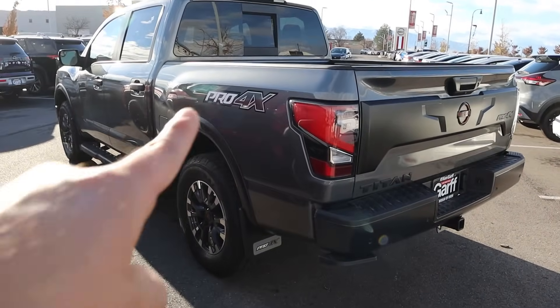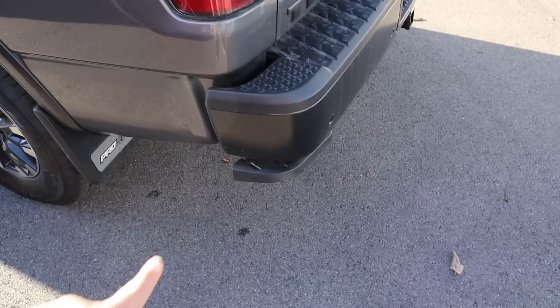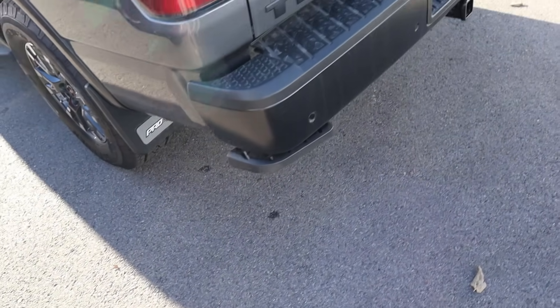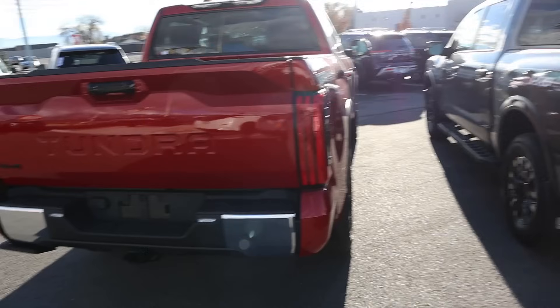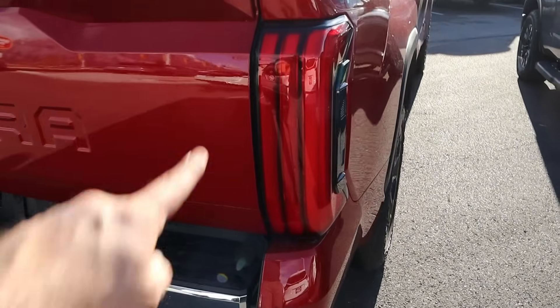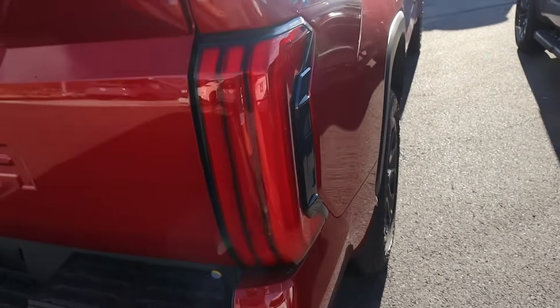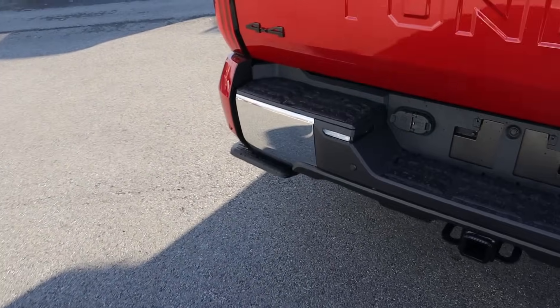Finishing things up with the rear ends — you can see the Pro 4X decal on the Titan, and I love the tail lights here. There's a little bumper step that pops out and parking sensors. It's sporty with a consistent theme. Over on the Tundra, you can see the tailgate design with TRD 4x4 Off-Road badging, and it also has a bumper step just like the Titan.